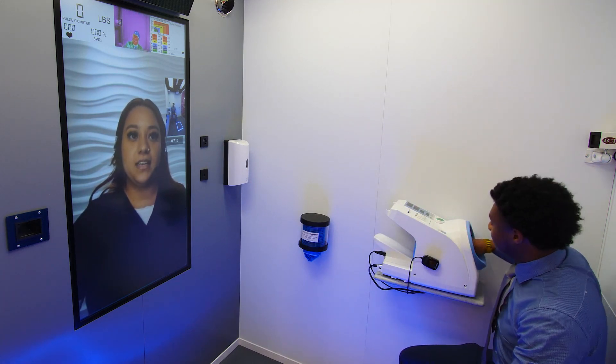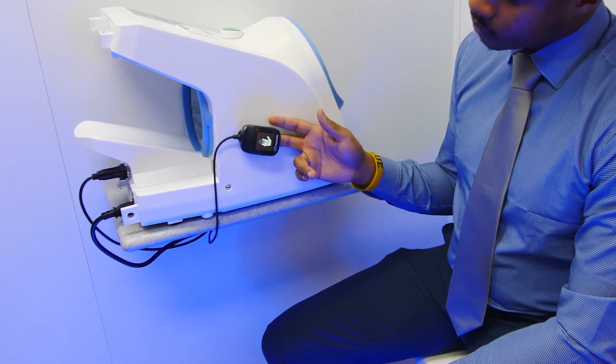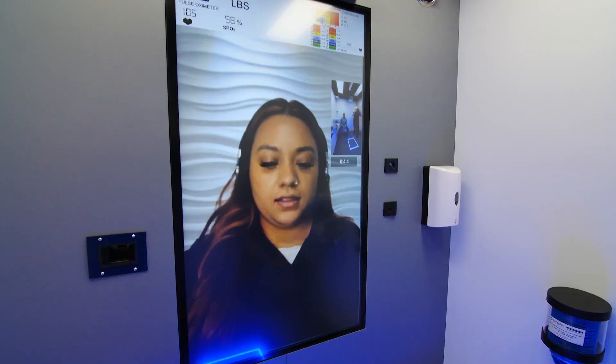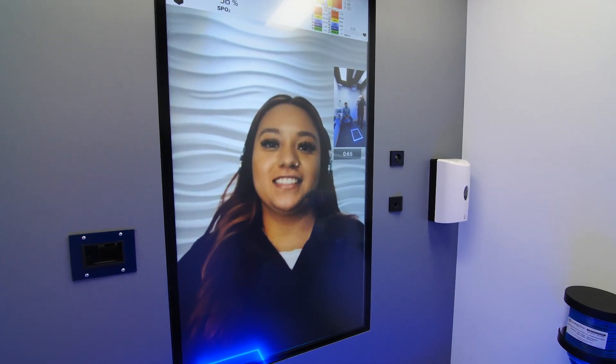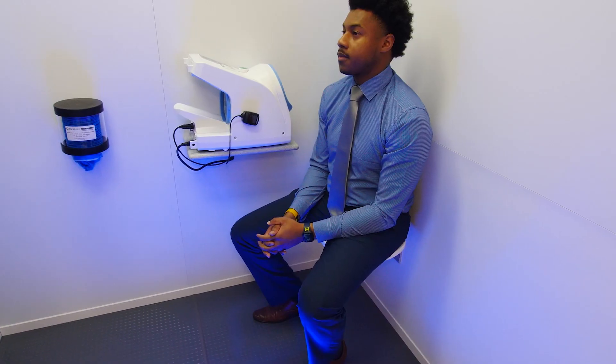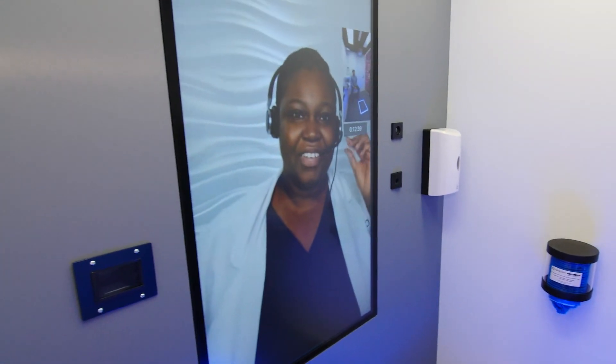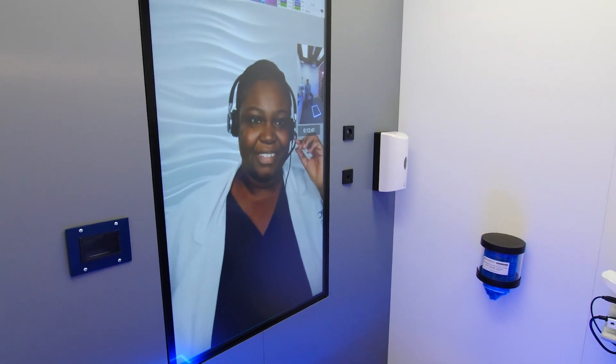As you can see, you put your arm through that machine and it'll take your blood pressure and your pulse. All of that will come up right on the screen — it'll show you your heart rate, your weight, and your oxygen levels. She will then provide that to the provider.